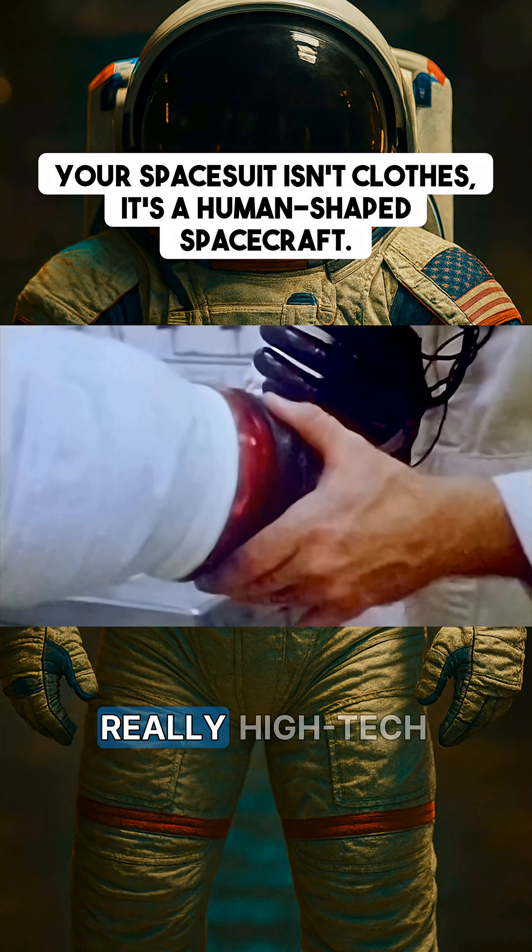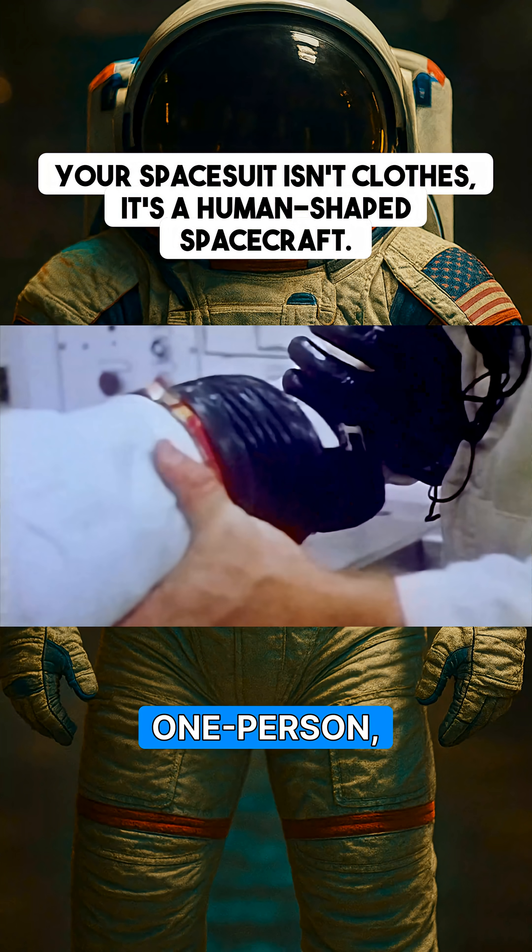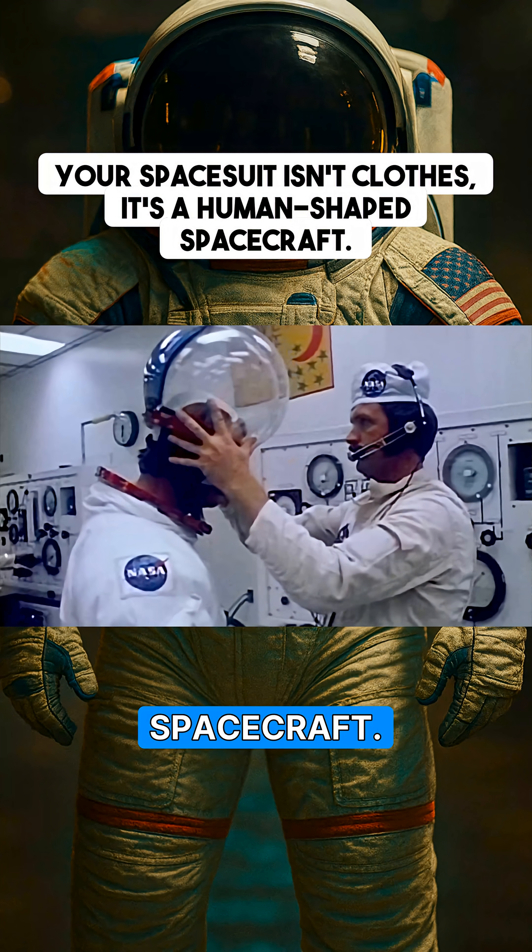These are not clothes. Not even really high-tech clothes. This is a one-person, human-shaped spacecraft.